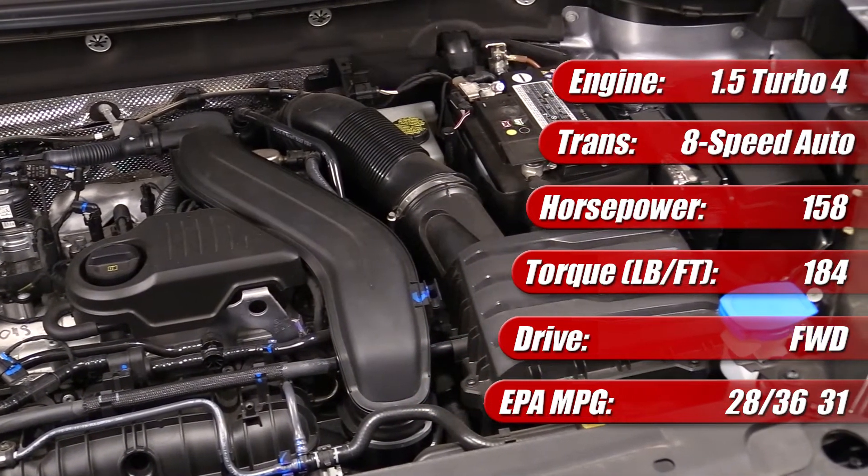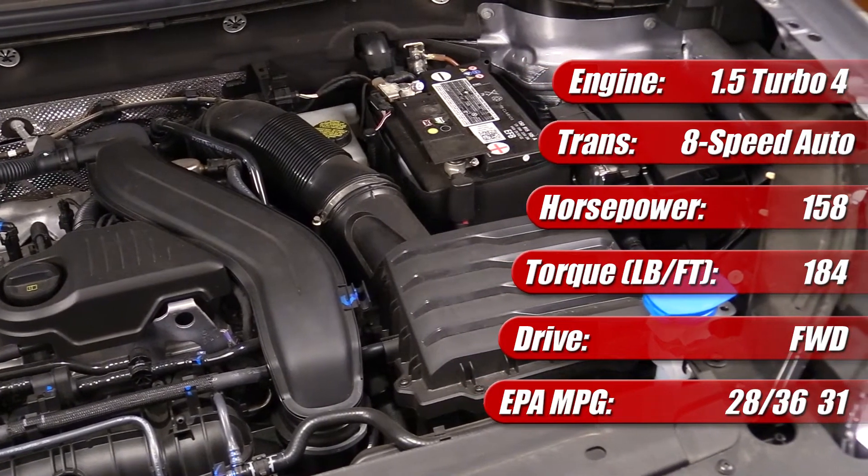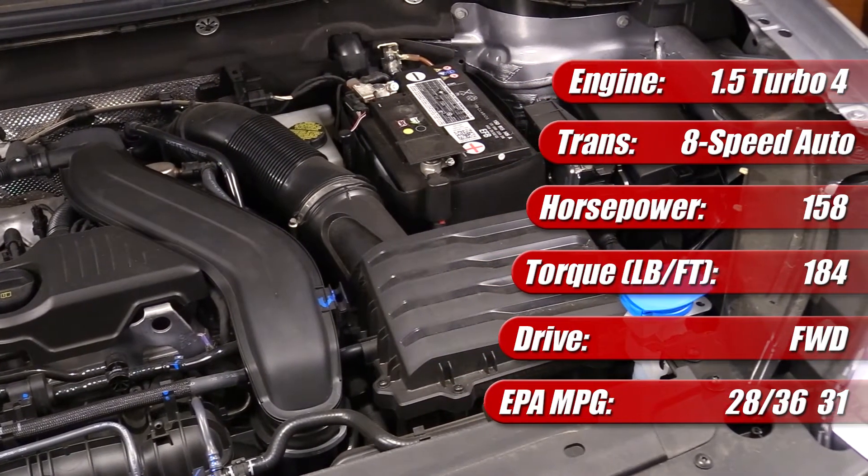As tested, it's rated by the EPA at 28 mpg city, 36 mpg highway, and 31 mpg combined.